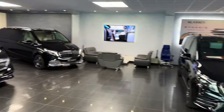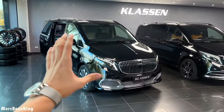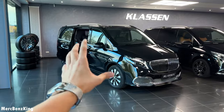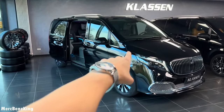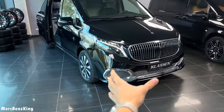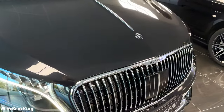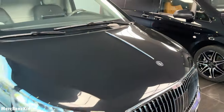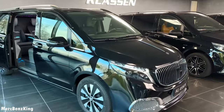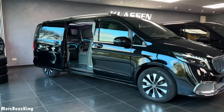Hello guys, welcome to Merch Benz King. Today we are at Klassen and I will show you a very new design of the V-Class. We have in front of us a Maybach-style grille, beautiful with the Klassen lettering and the Klassen emblem, including the well-known bonnet line.